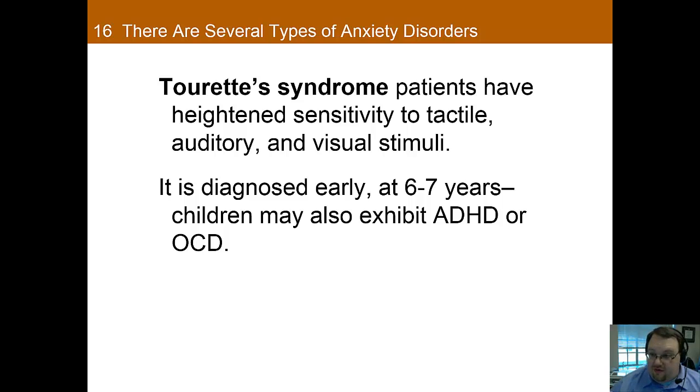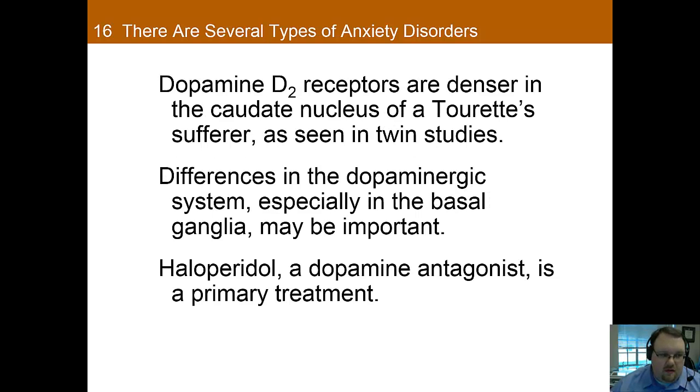Hopefully that gives you a little taste of Tourette's. The current hypothesis is that the disorder is due to an excess of dopamine. Dopamine D2 receptors are denser in the caudate nucleus of a Tourette sufferer compared to non-Tourette sufferers in twin studies, and there are also differences in the dopaminergic system, especially in the basal ganglia. The medications with the most empirical support are antipsychotic medications, such as Haldol — also known as haloperidol — which is a dopamine antagonist that helps reel in that overactive dopamine system.